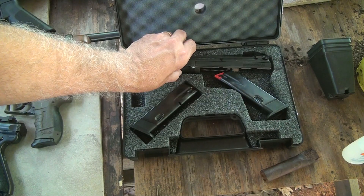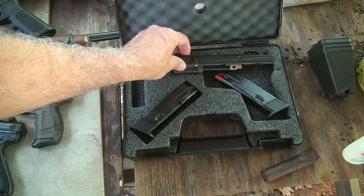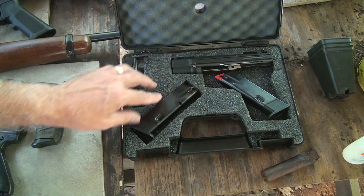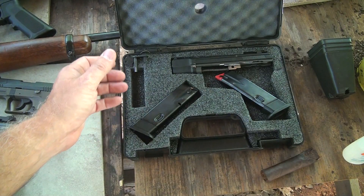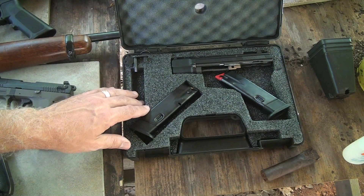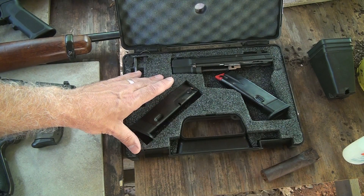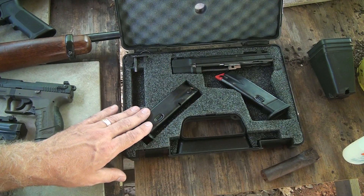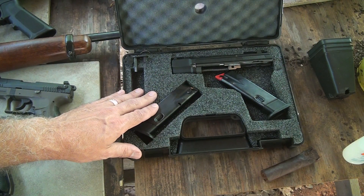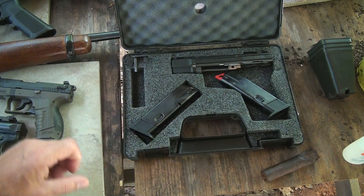One of my favorite .22s to shoot is this little Cadet conversion kit. This goes on my CZ-75 SP-01, and this is an excellent, highly accurate option. You can get conversion kits for different guns, whether it's your Glock or your 1911. There are a lot of different .22 conversion kits out there. You can also get quite a few pistols that match the ones you shoot for self-defense — that match perfectly — and that's another option to look into.